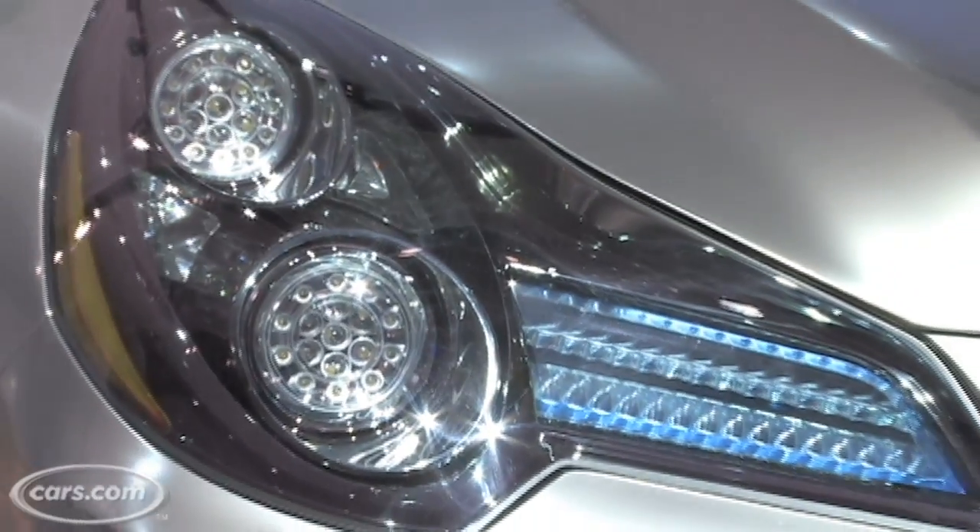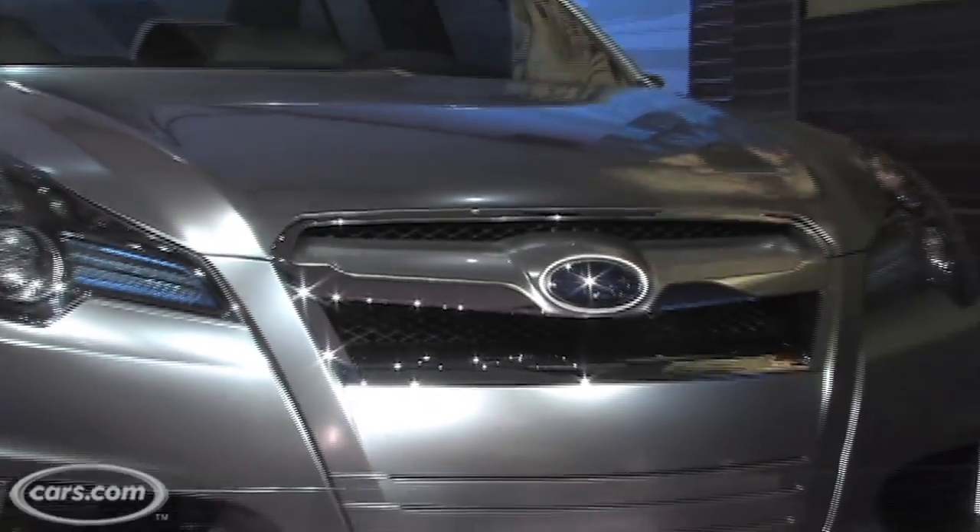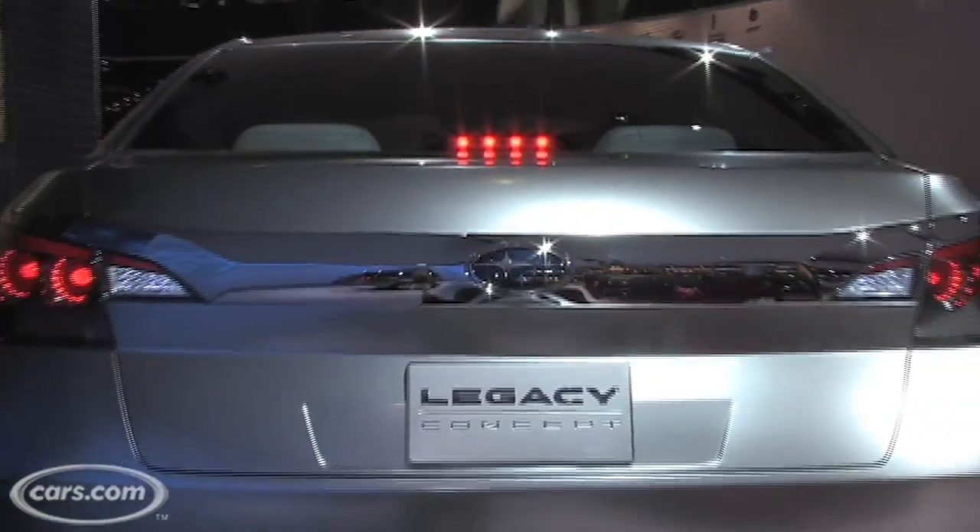Now obviously these radical headlights and LEDs all over the place and chrome and matte paint jobs, that won't make production — but the look, the style, that will.